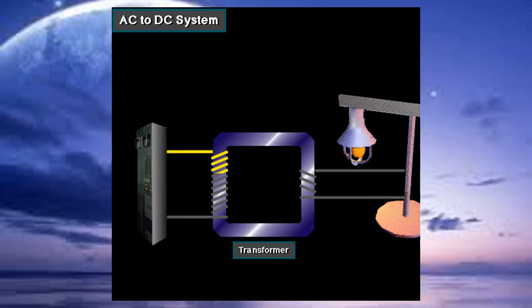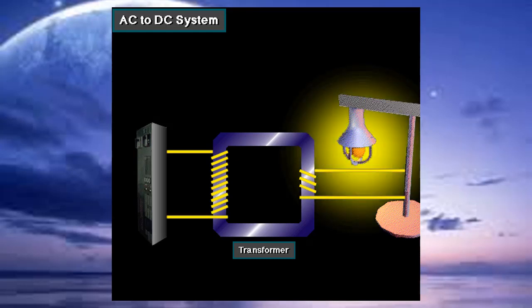Auxiliary loads, such as small pumps and rig lighting, need lower voltage AC power, so a transformer steps down or reduces the voltage to the rig's auxiliary electric equipment.